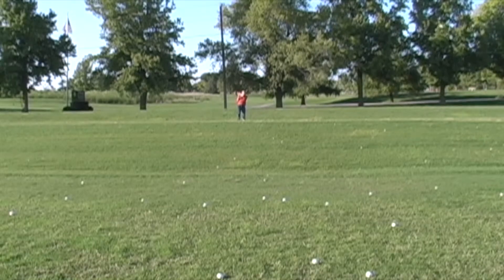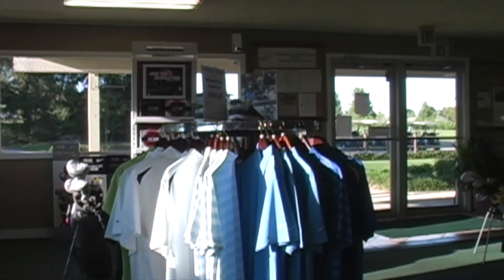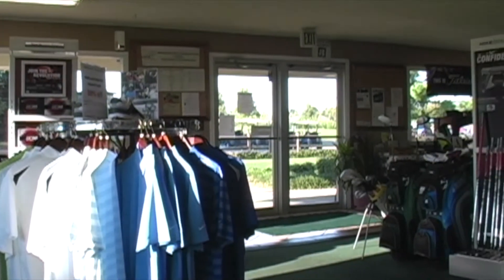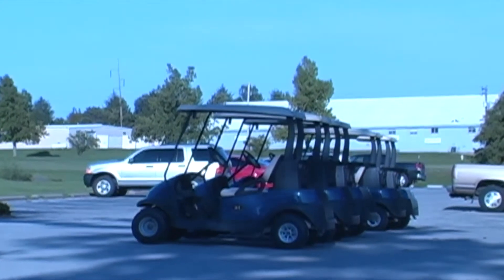You can also practice hitting balls on the driving range. Check out The Pro Shop, which carries big name brands such as Nike, Titleist, and Taylor Made. And don't forget about golf cart rentals for $12 and pull cart rentals for $4.